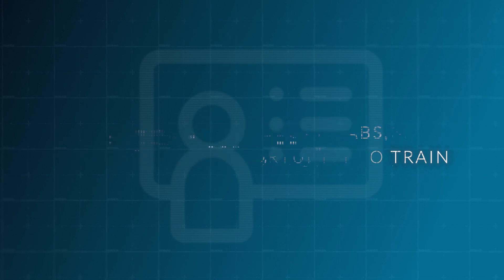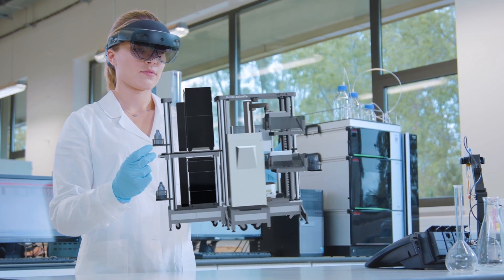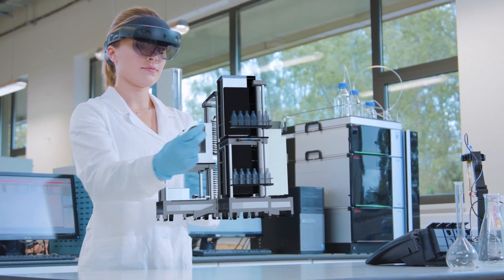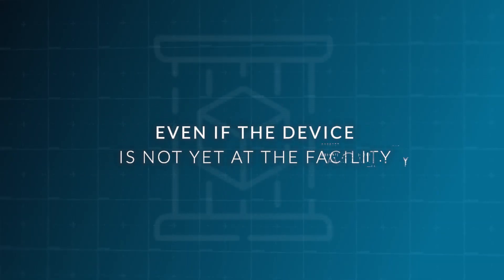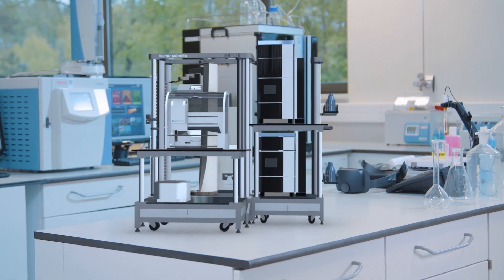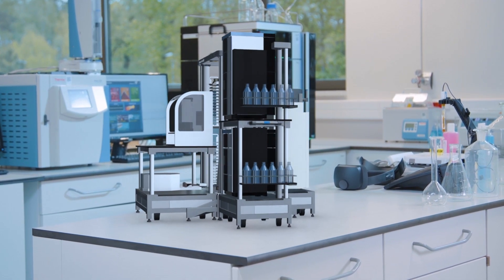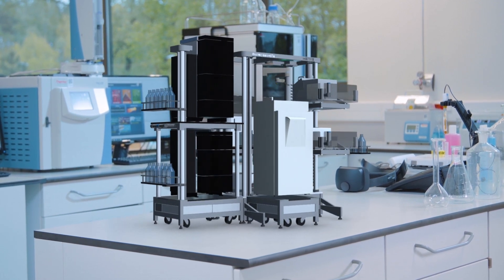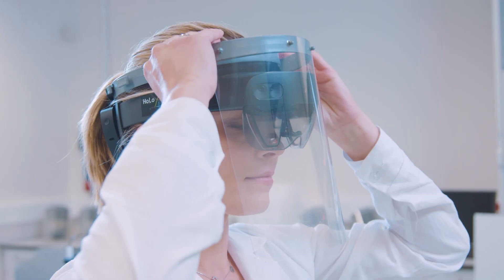By choosing Holo4Labs, you have the opportunity to train others using 3D models of a given device. Lab assistants can master operating the equipment on which they will work, even if the device is not yet at the facility or is in constant use. Lab assistants will have the proper amount of time to study how to use their equipment and save the company's resources in the process — for instance, not using up real-life reagents.